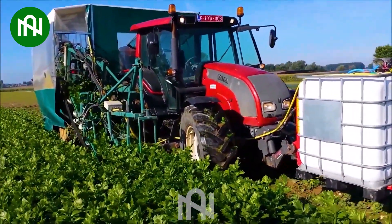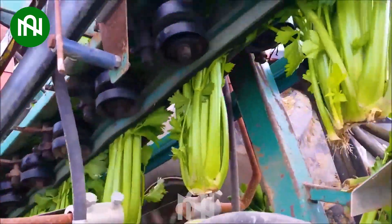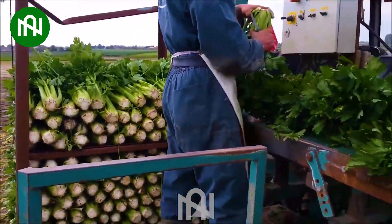This celery harvester diligently reaps the crop, showcasing the seamless integration of technology into agriculture for efficient and productive celery harvesting.